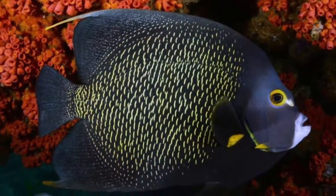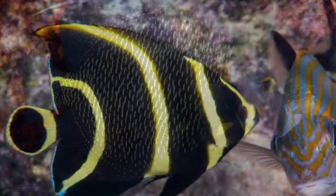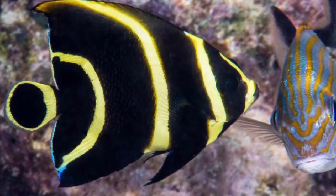The adults have black scales with yellow markings and a yellow rim around their eyes. But as juveniles, they look quite different — they have a black body with yellow vertical bands.